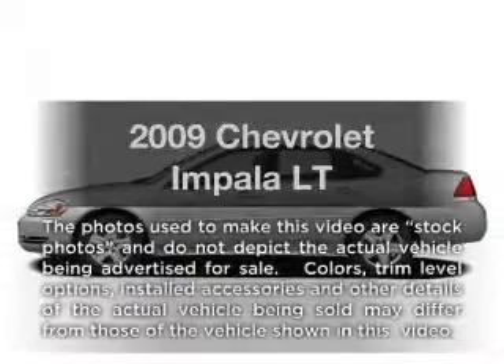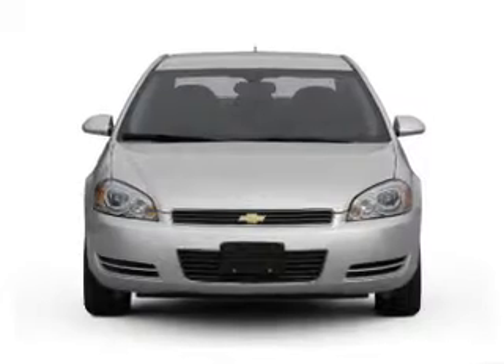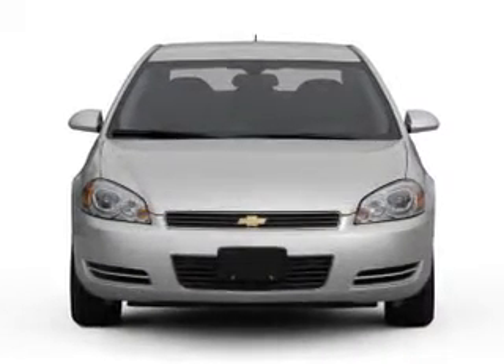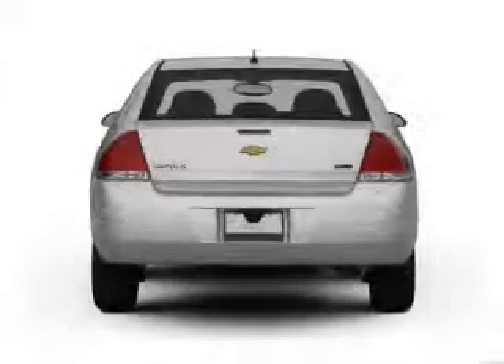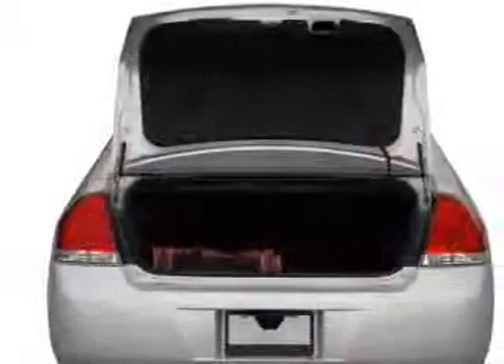Introducing the 2009 Chevrolet Impala. If you're looking for an automobile with great attributes, look no further. With a solid six-cylinder engine connected to a smooth shifting automatic transmission, the anti-lock braking system will help deliver you safely to your destination.